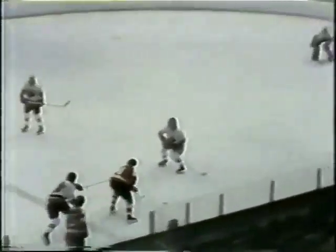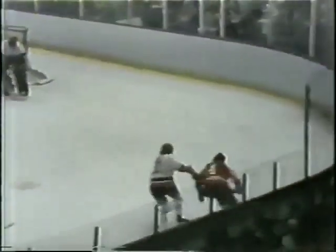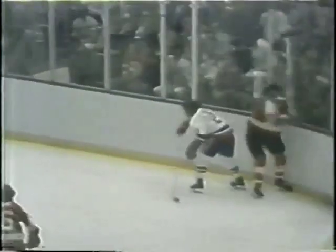I think we said last week about the Islanders: they play the same 60 minutes whether they're up 2-1 or down 8-1.